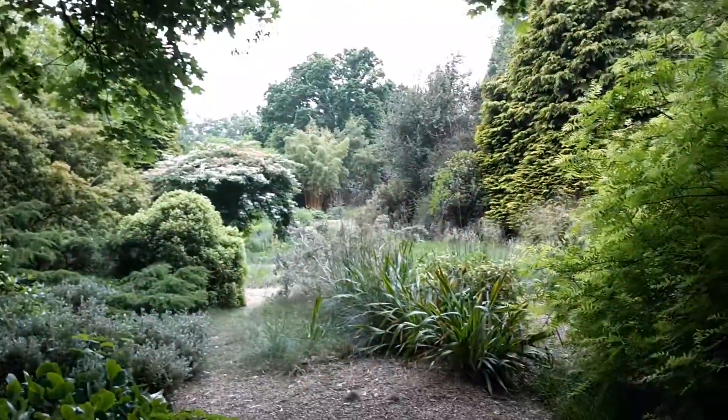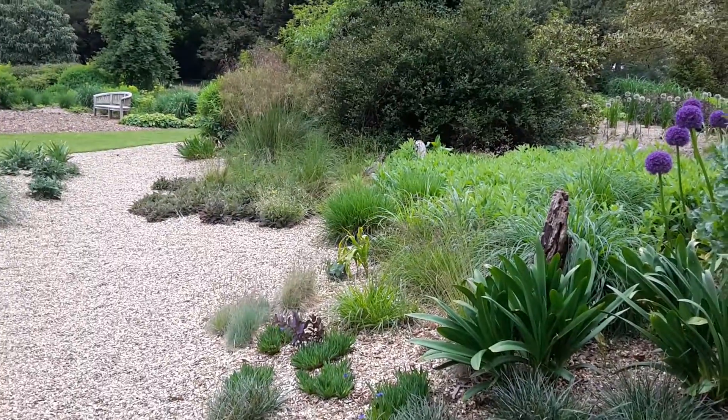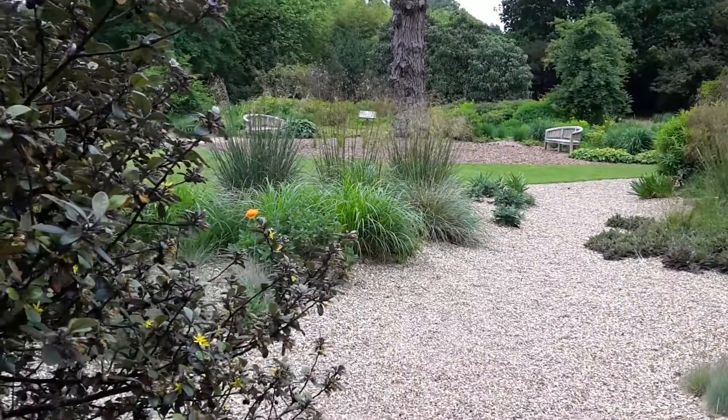We're back to another pathway. We've just come out of the little wood bit, just showing you around. It's very nice. It's beautiful.